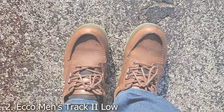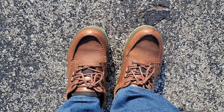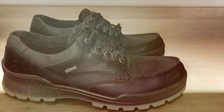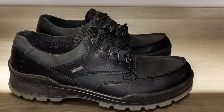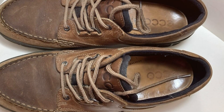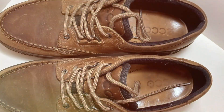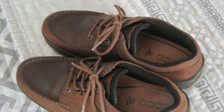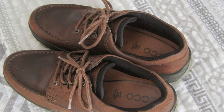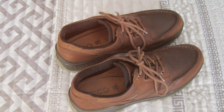Number 2. Step into unparalleled comfort and durability with the ECCO Men's Terracruise Gore-Tex waterproof outdoor hiking shoe. Engineered for the adventurous soul, these shoes blend rugged design with premium materials to deliver exceptional performance on any outdoor excursion. Crafted with high-quality leather and Gore-Tex waterproof technology, these shoes keep your feet dry and comfortable, allowing you to explore without limits, rain or shine.